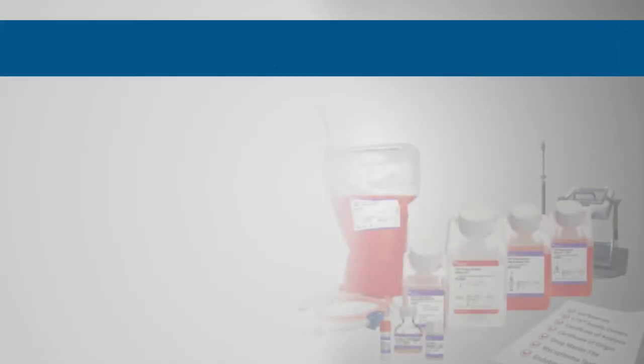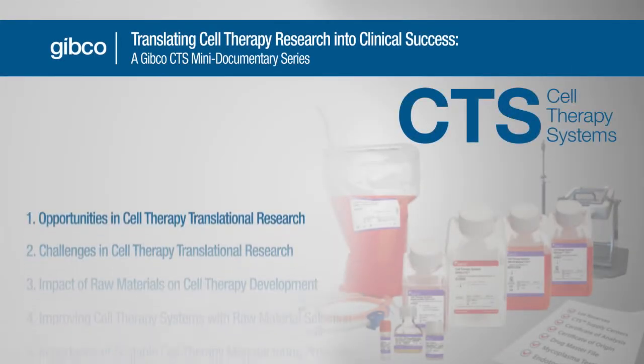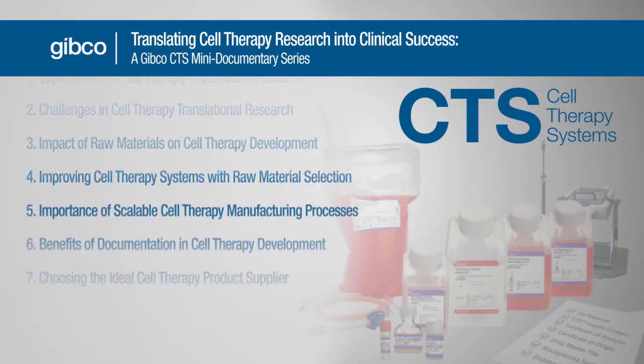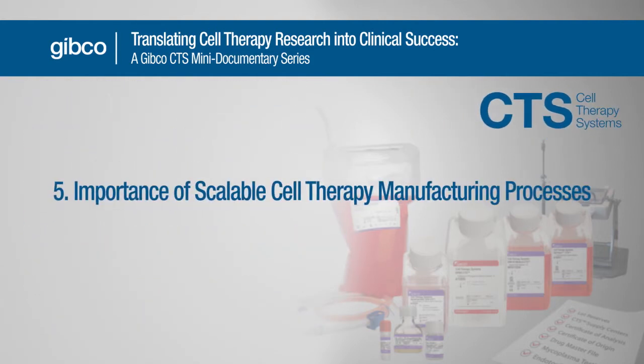When you're assessed by a potential acquirer or an investor, they're going to want to know how you're going to deliver this therapy to the potentially thousands or millions of patients who may need it. One of the important milestones that an investigator has to achieve is being able to demonstrate reproducibility of research in a laboratory scale with a process that has some potential to be scaled up.